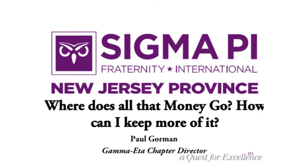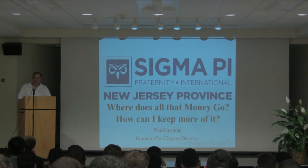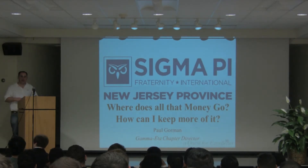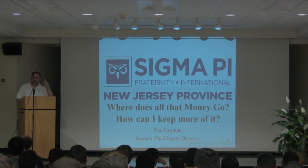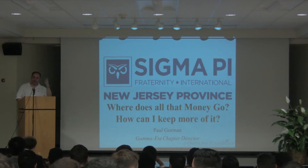We're paying a lot of dues right now. Everybody hear that? Insurance went up a little bit, and it's split between two semesters now.